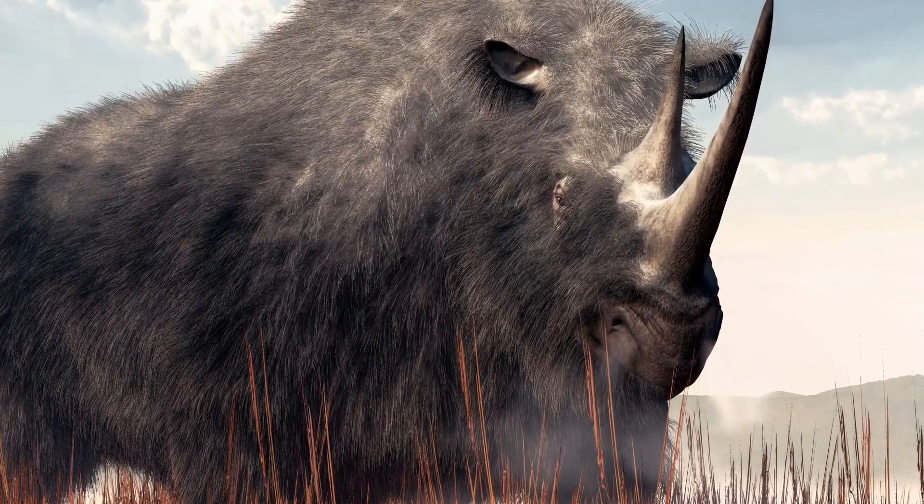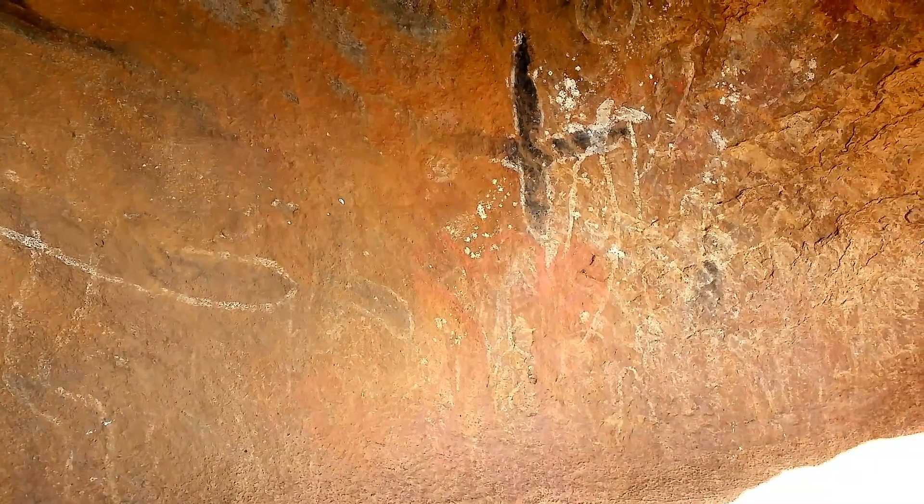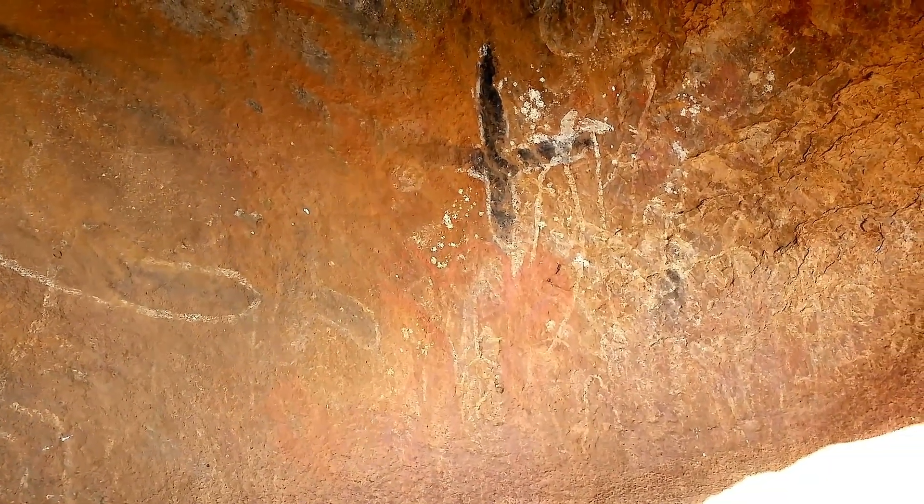It was mostly herbivorous, and many images of woolly rhinos can be found among the cave paintings in both Europe and Asia.